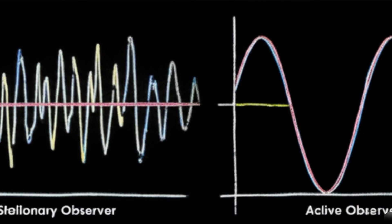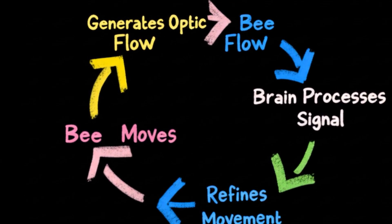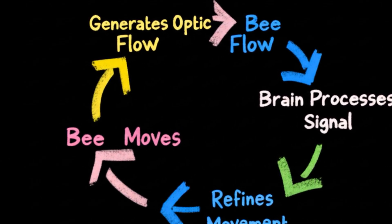A still bee receives noisy, ambiguous data. A moving bee generates a perfect waveform that its brain is uniquely designed to read.